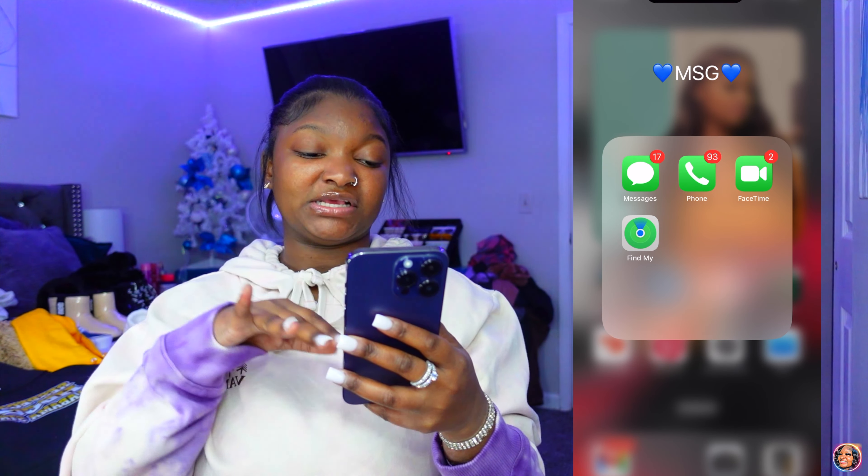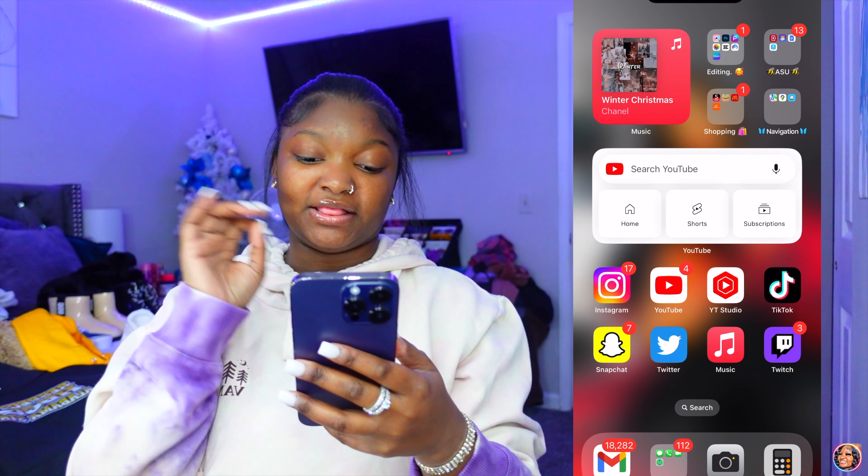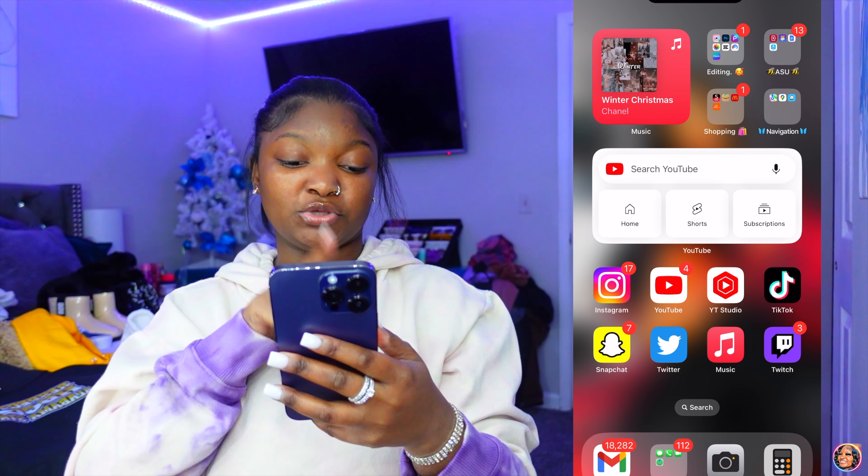At the bottom of my phone I have camera, calculator, messages, phone, and FaceTime. When you swipe you have Music, an Editing folder, an ASU folder, a Shopping folder, Navigation, then YouTube, Instagram, YouTube Studio, TikTok, Snapchat, Twitter, Music, and Twitch.